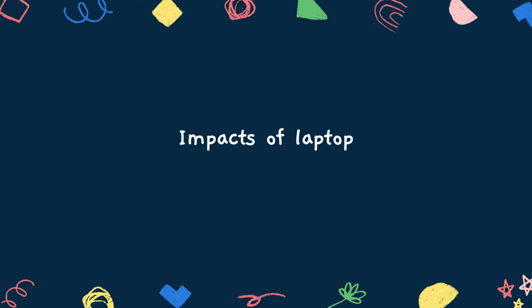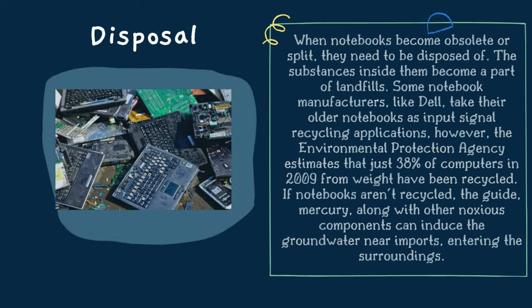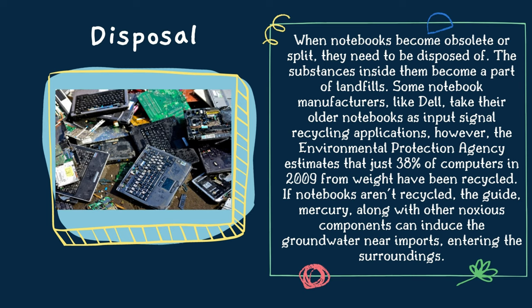For the impacts of laptop section, there are two points: the impact of laptop on environment, and the impact of laptop on human health. Regarding disposal, when notebooks become obsolete or broken, they need to be disposed of, and the substances inside them become part of landfills. Some notebook manufacturers, like Dell, take their older notebooks back for recycling. However, the Environmental Protection Agency estimates that just 38% of computers from 2009 onward have been recycled.